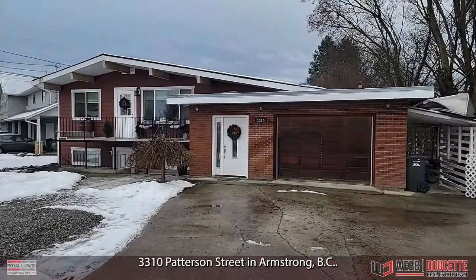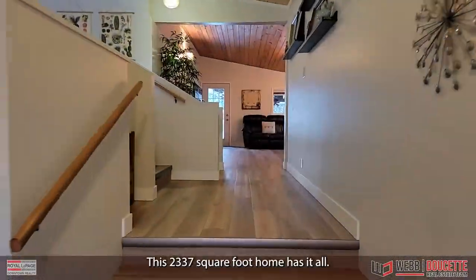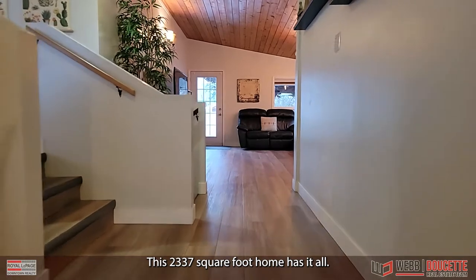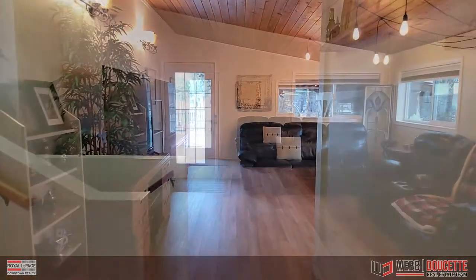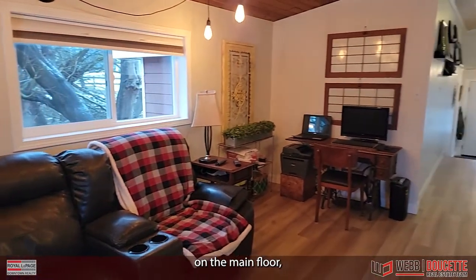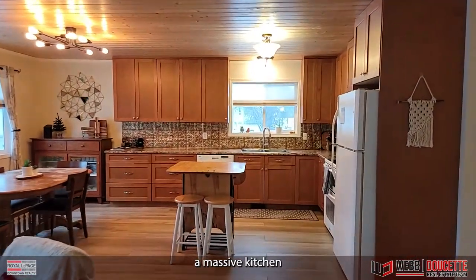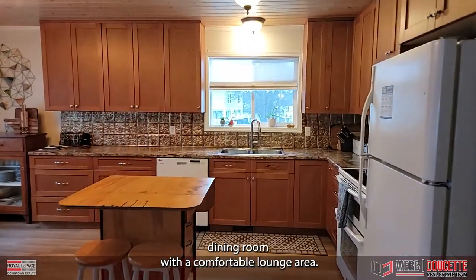Welcome to 3310 Patterson Street in Armstrong, BC. This 2,337 square foot home has it all. There is a cozy living room on the main floor, and a massive kitchen dining room with a comfortable lounge area.